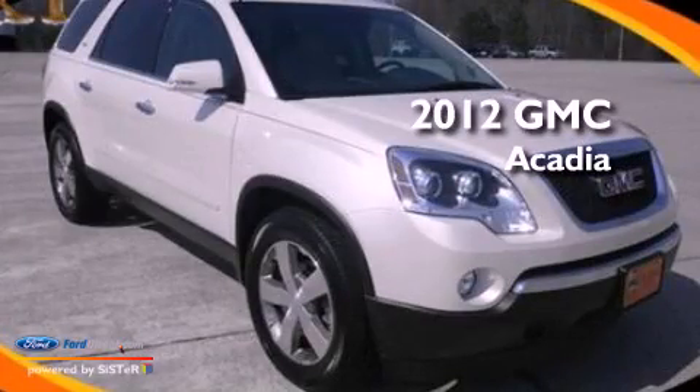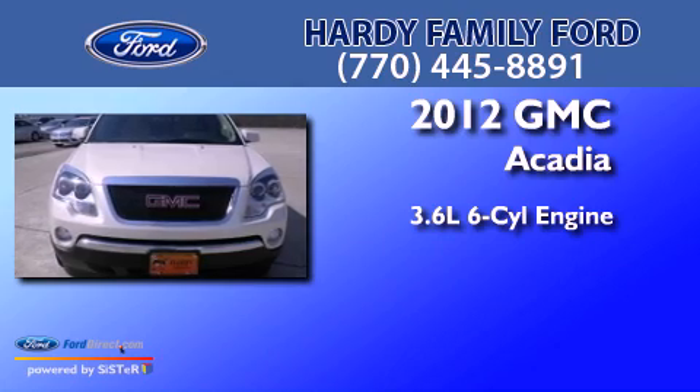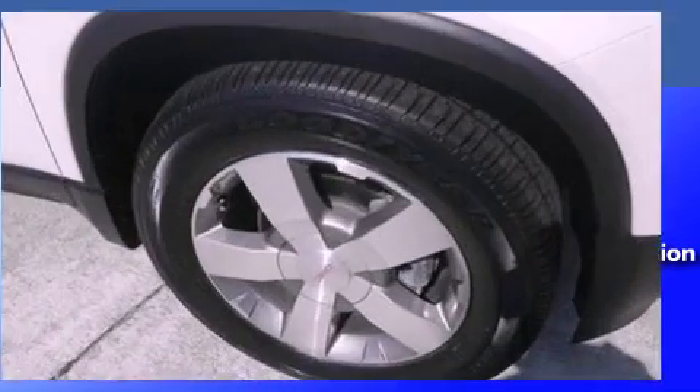This is a 2012 GMC Acadia. It features a 3.6-liter, six-cylinder engine, an automatic transmission, and all-wheel drive.